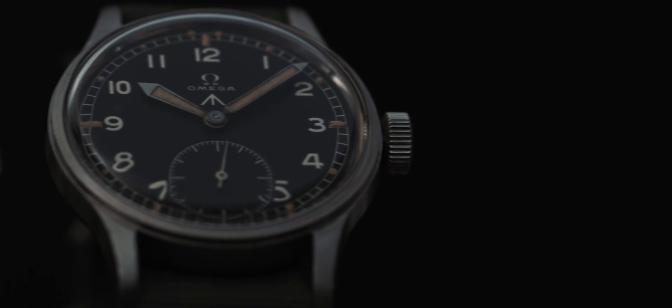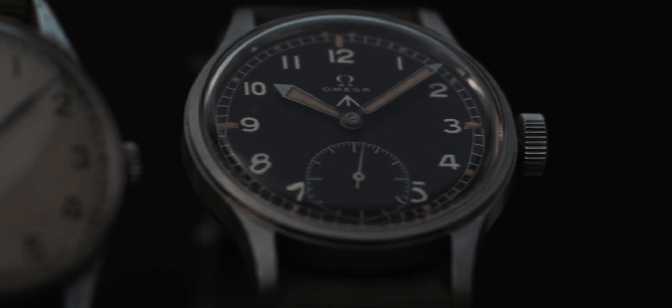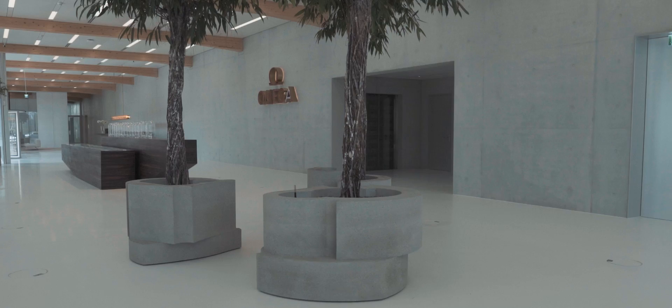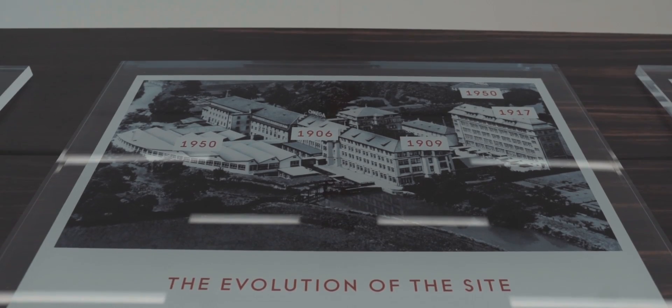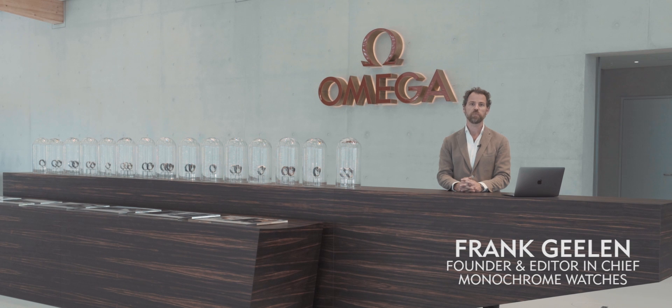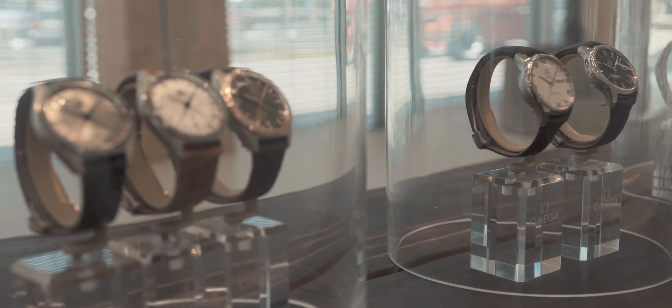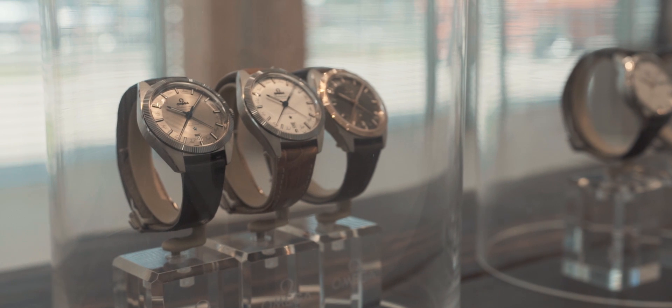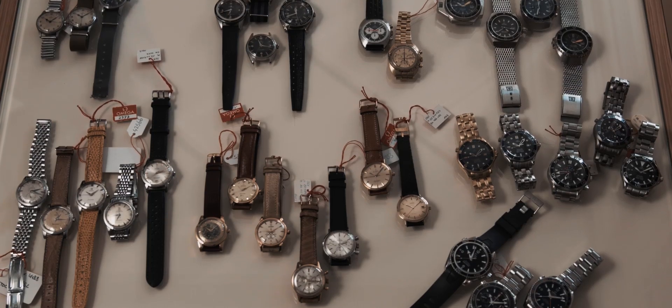In a series of videos, The Seamaster Chronicles will explain to you how a watch that sprouted from the watches that Omega delivered to the Royal Air Force during World War II has become so much more. The very first Seamaster was introduced by Omega in 1948. It has grown to become a large collection in which you can find not one iconic watch or two iconic watches, but a host of iconic watches.